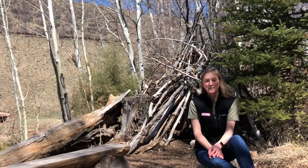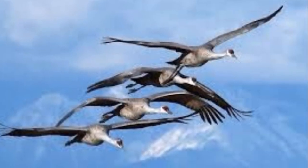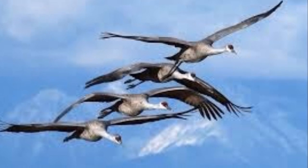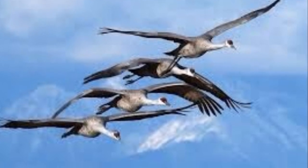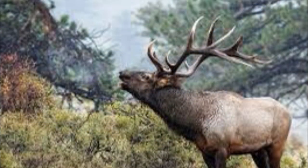Some animals like birds and elk migrate. Certain birds migrate over long distances to warmer weather in the winter where it is easier to find food. Elk migrate vertically, or down in elevation, within their habitat.